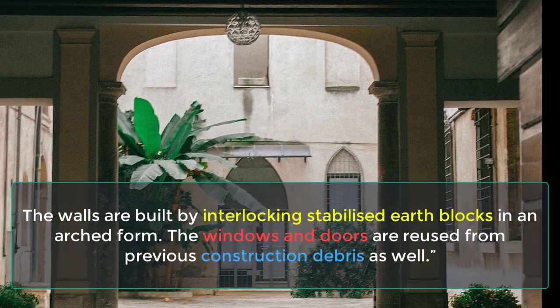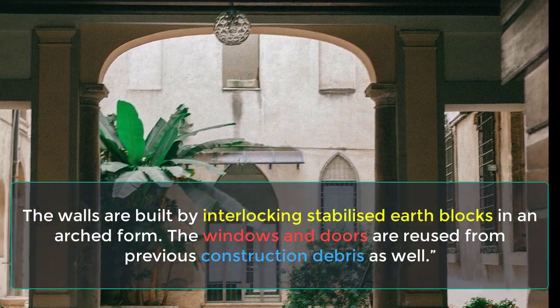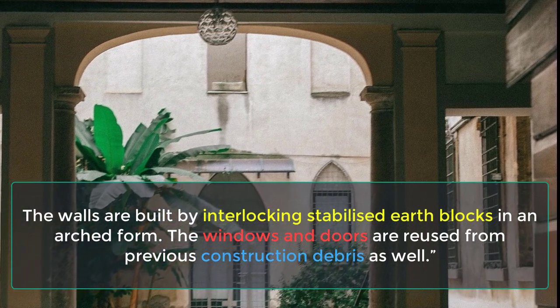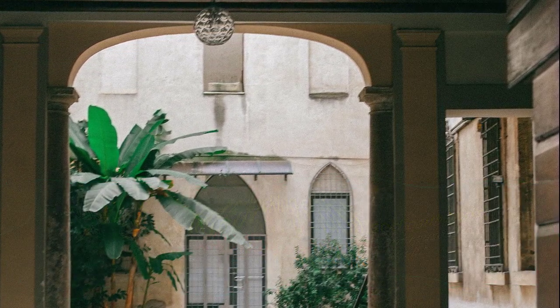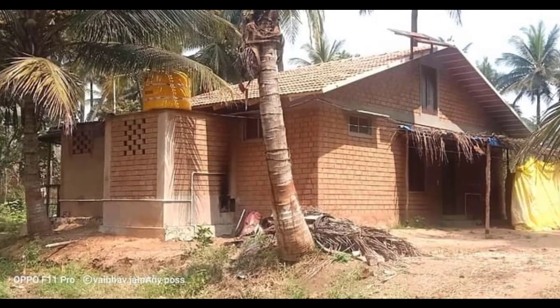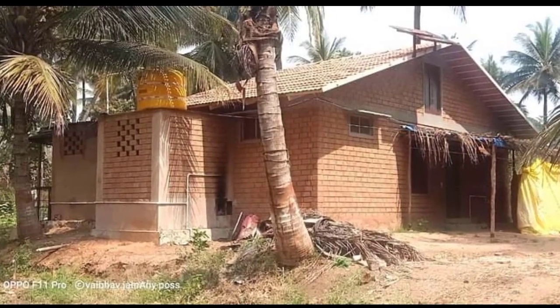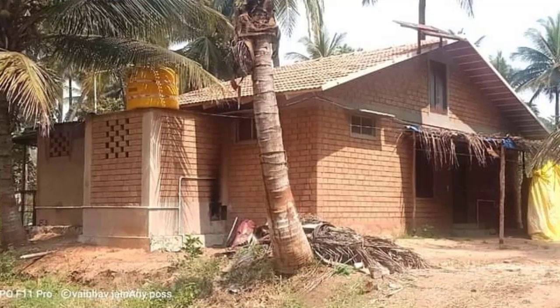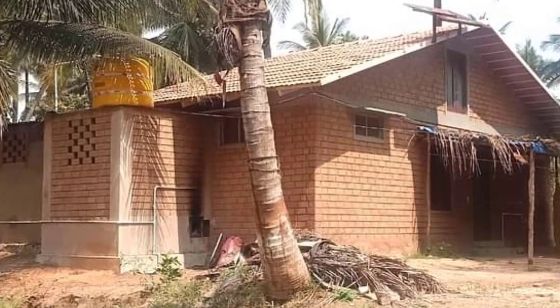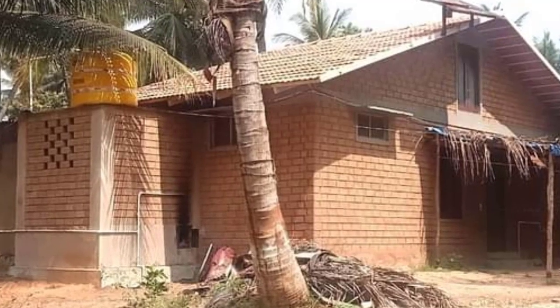The walls are built by interlocking stabilized earth blocks in an arched form. The windows and doors are reused from previous construction debris as well. The architect says that soil excavated from the construction site is used for making bricks. He also prefers rectangular rooms over square-shaped rooms because they use less steel and concrete.